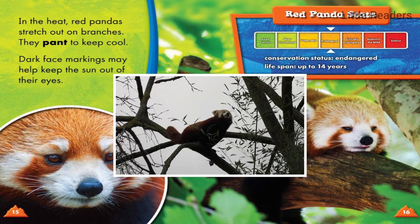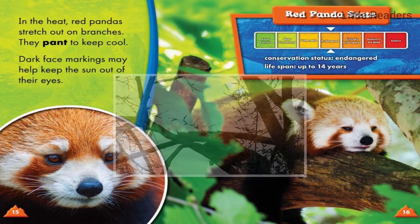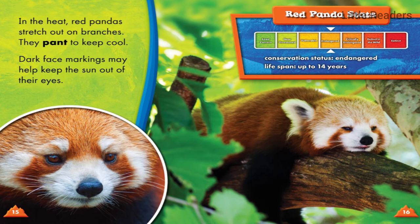Red panda stats: conservation status — endangered. Lifespan — up to 14 years.